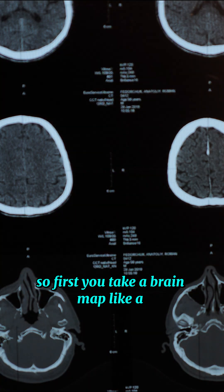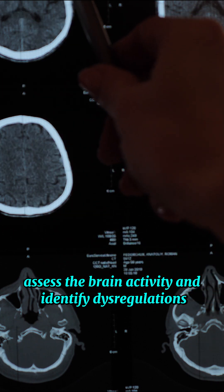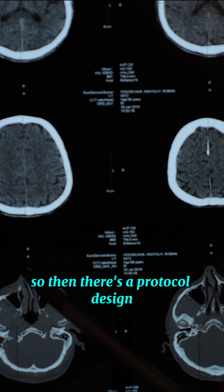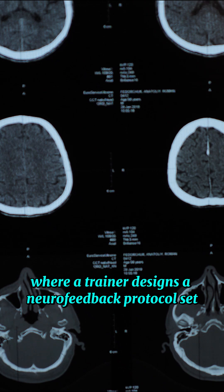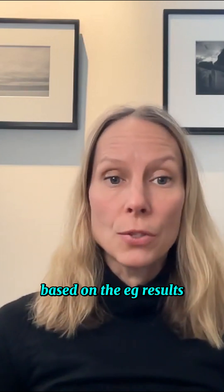First, you take a brain map, like a QEEG, and you assess the brain activity and identify dysregulations. Then there's a protocol design phase, where a trainer designs a neurofeedback protocol set based on the EEG results.